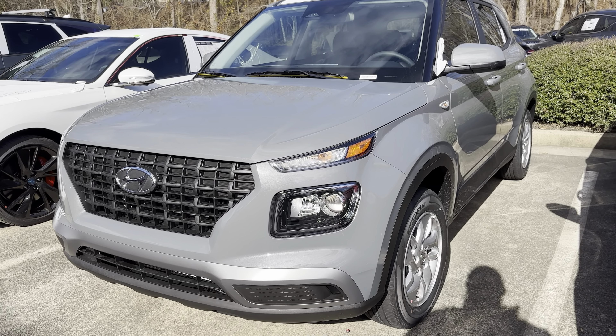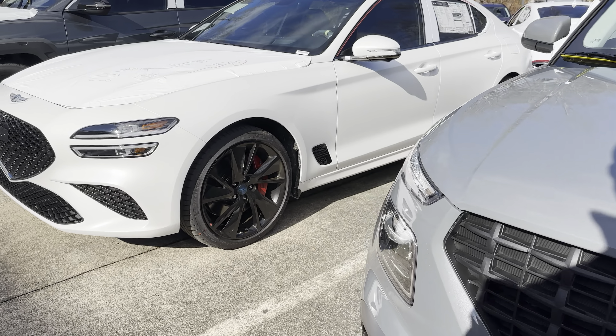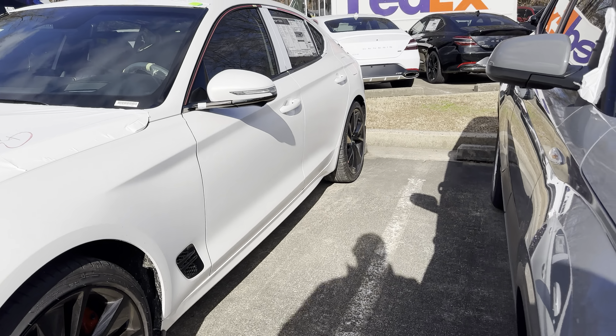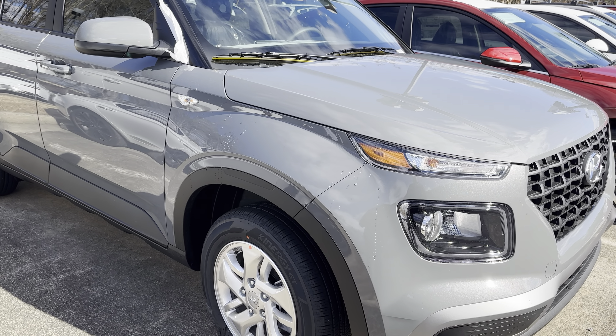Good morning, everybody. My name is Cash and I work for Rick Case. I sell Hyundais and Genesis on the new side, and pretty much everything under the sun on the pre-owned side. Today we're taking a look at the 2023 Venue SE.